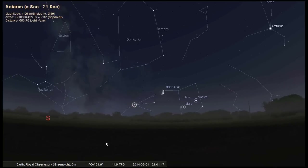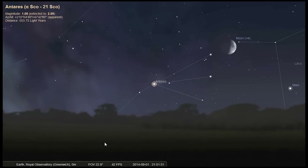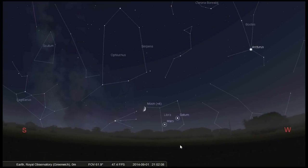Now take a look for the bright red supergiant Antares, the rival to Mars, in the constellation Scorpius, referred to as the heart of the scorpion. Antares is only 12 million years old, whereas our sun is 4,500 million years old. Antares will set below the horizon earlier on successive days, so again catch this while you can near the start of September.